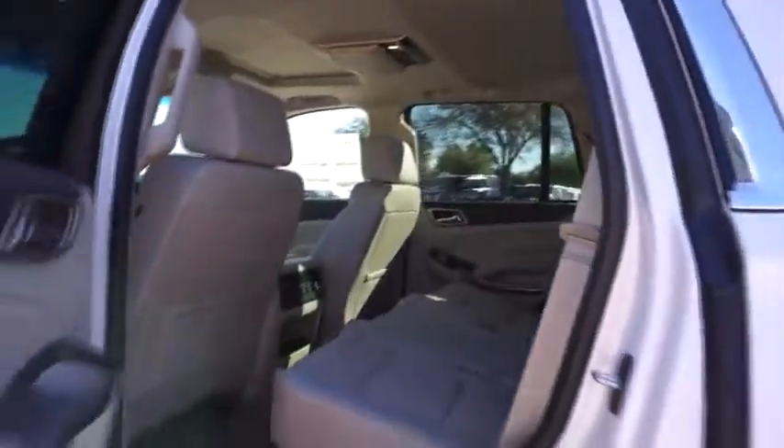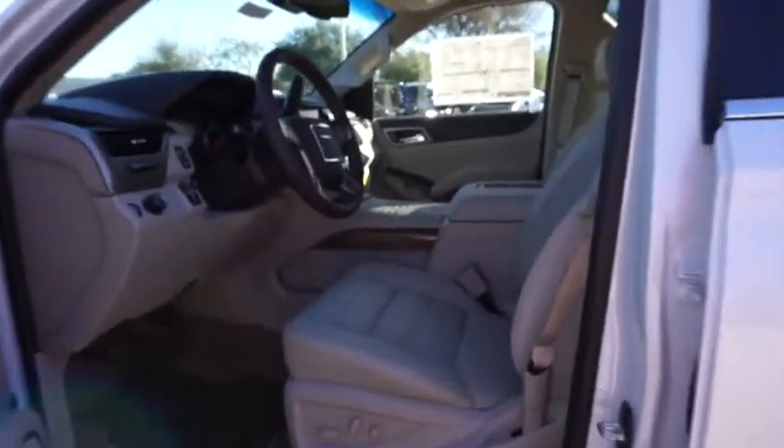Bluetooth, leather-wrapped steering wheel, power steering, adjustable steering wheel, aluminum wheels, cruise control, floor mats. Come take a test drive today.